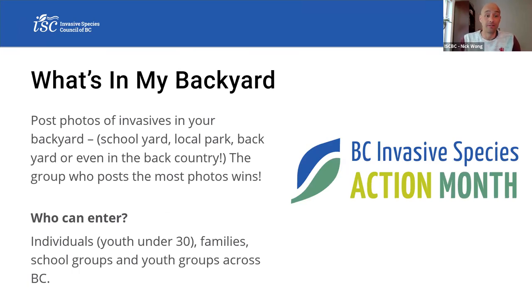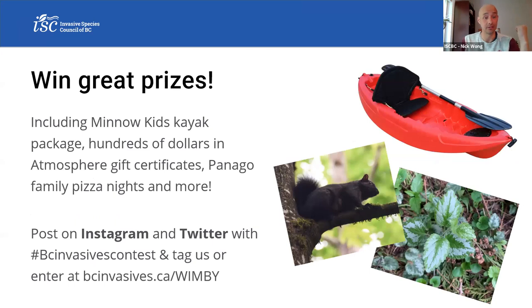We'd love youth under 30 and families, school groups, and youth across BC to post invasive species photos — the group who posts the most photos will win. There are some awesome prizes, including a kayak, gift cards to Atmosphere and Panago, and some neat prizes. Post on Instagram and Twitter with the hashtag BC invasives contest and tag us, or enter at bcinvasives.ca/WIMBY. That's all from a photography perspective and from me.